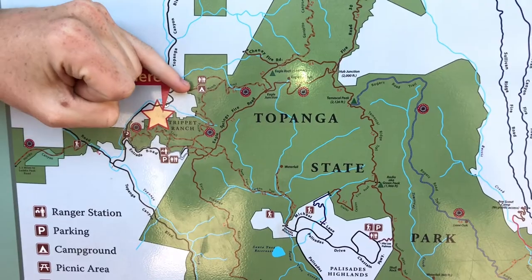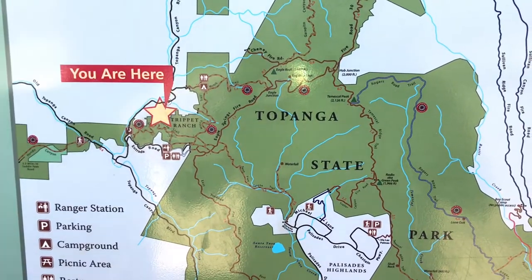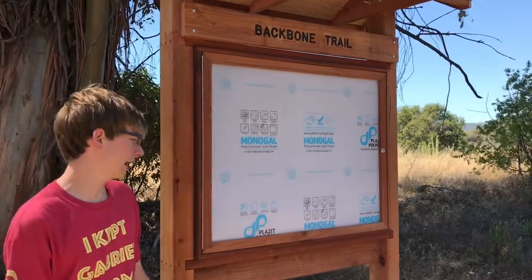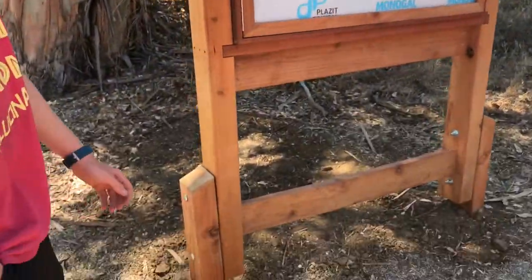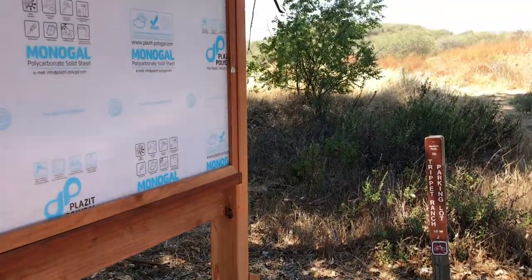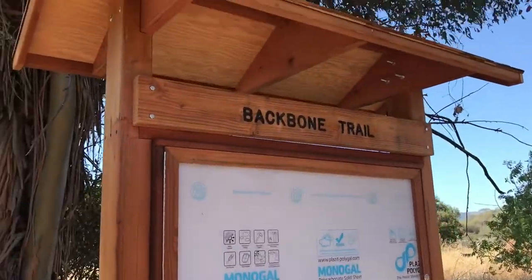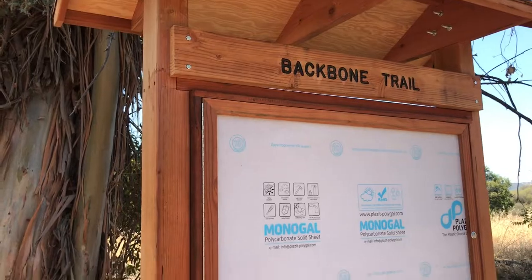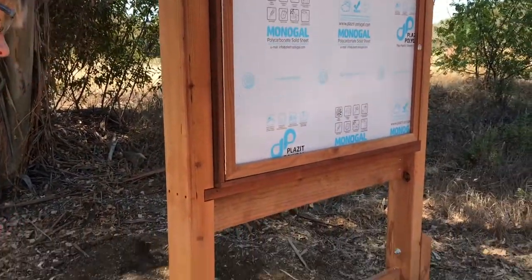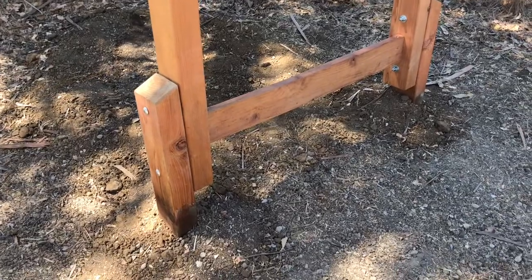We dug our second set of holes yesterday at Meusch Camp. This is the Meusch Camp site, and here we have our final kiosk — our third kiosk site and our last site. We just finished getting this one set up with the Backbone Trail sign, got it all nicely tightened in and level, packed in the dirt, and it's all set and good to go.